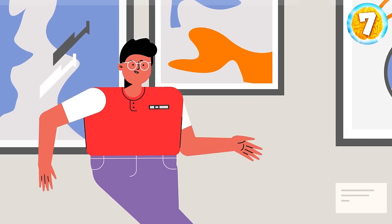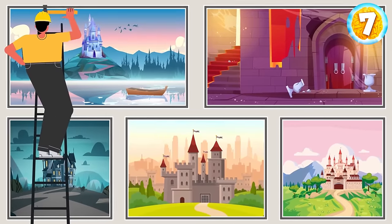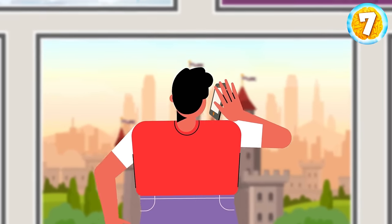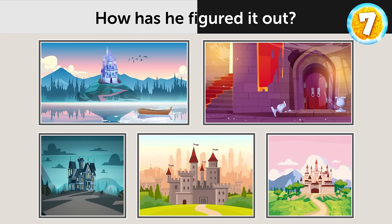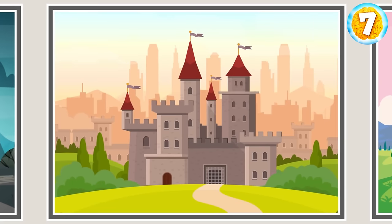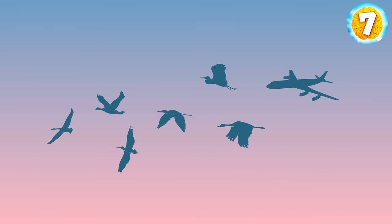Jason has recently been hired as an art gallery assistant. He got a large delivery one morning — five rare paintings from the Middle Ages. Jason called his boss immediately and told her that two of the five paintings are fake. How has he figured it out? There's a skyscraper in the background of one painting, and another picture has an aircraft flying among birds.